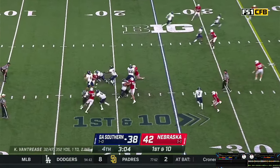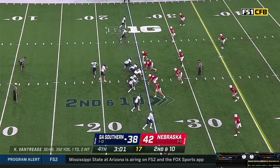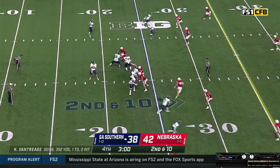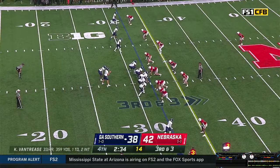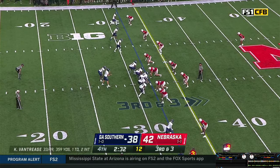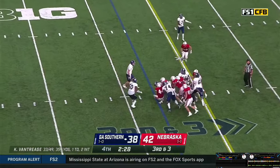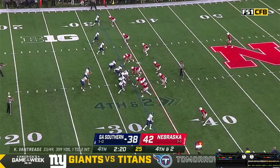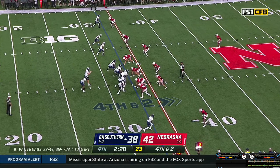Vantrese gets the snap, back in the pocket — gets hit as he throws. Pass incomplete. Vantrese now goes empty as White sprints to the left — back to throw, pass in the flat caught by Hood, White out to the near side. Vantrese gets the snap, hands it off to White — he's hit, stopped, no game, into the boundary. Shotgun look, White in the backfield with Vantrese on fourth and two from their own 33. Gets the shotgun snap, looks left, throws over the middle — pass caught, first down.